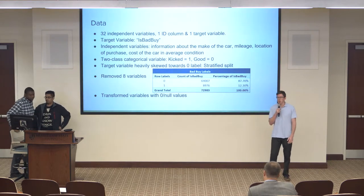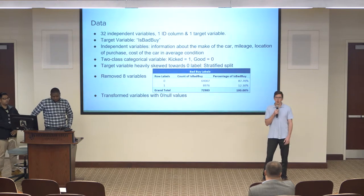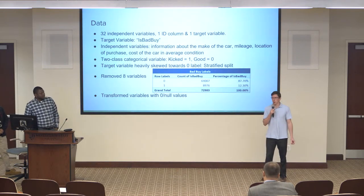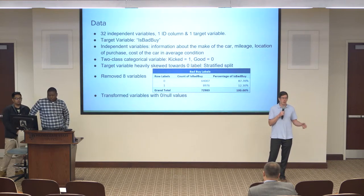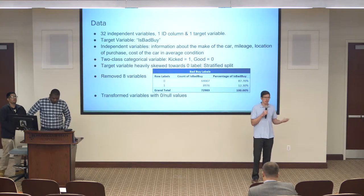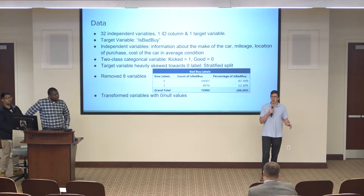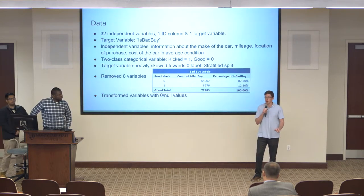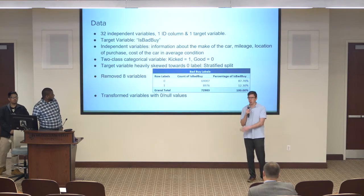Our dataset included 32 independent variables, one ID column which we removed, and one target variable. The target variable was identifying whether cars were kicked: a bad buy gets a label of one, a good car gets a label of zero. There was a range of information — make, model, sub-model, mileage, average value, and more. During preprocessing there were a lot of null and empty values, so we used make, sub-model, and other characteristics with logistic or linear regression to impute those nulls. It worked out pretty nicely except for one variable. We removed a couple of variables, transformed a few, and kept the rest.